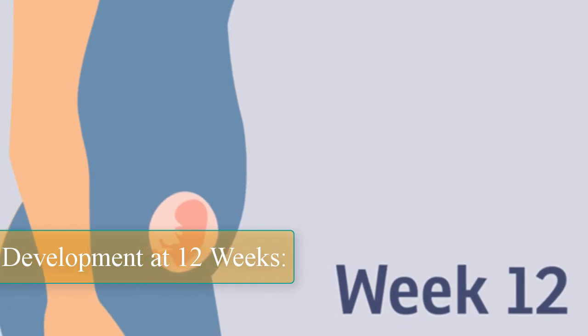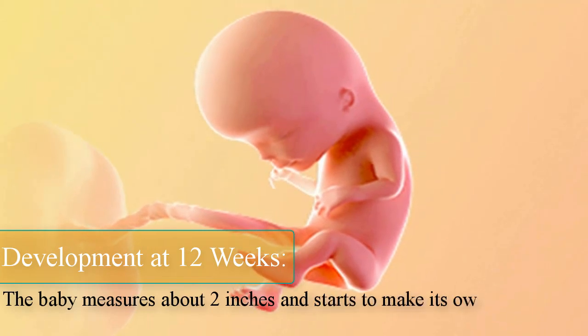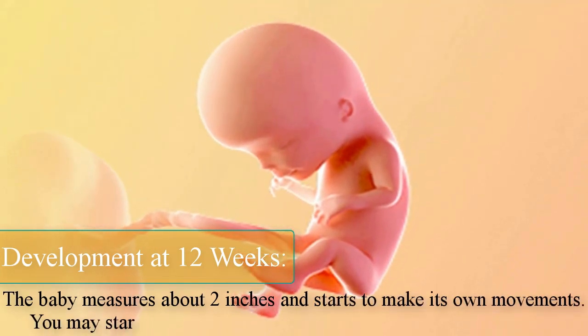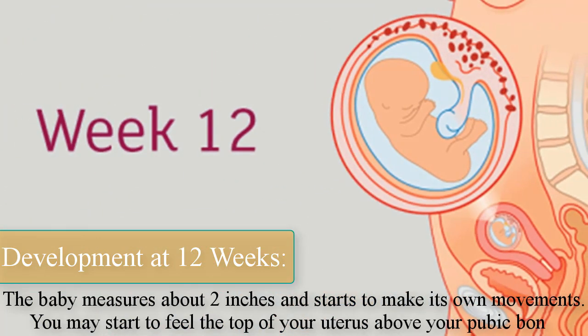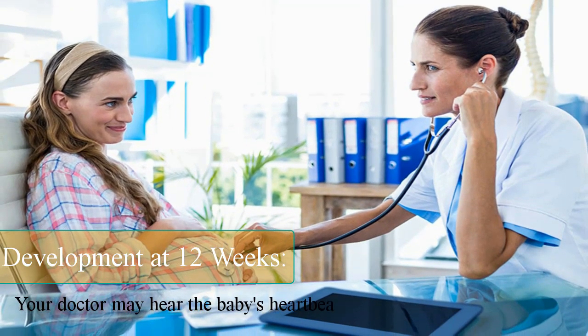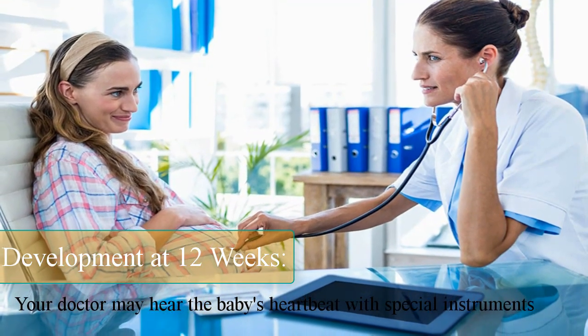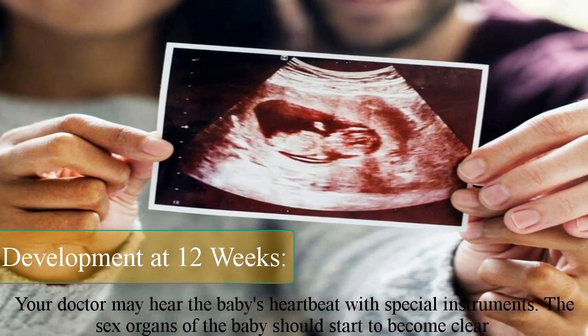Development at 12 weeks. The baby measures about two inches and starts to make its own movements. You may start to feel the top of your uterus above your pubic bone. Your doctor may hear the baby's heartbeat with special instruments. The sex organs of the baby should start to become clear.